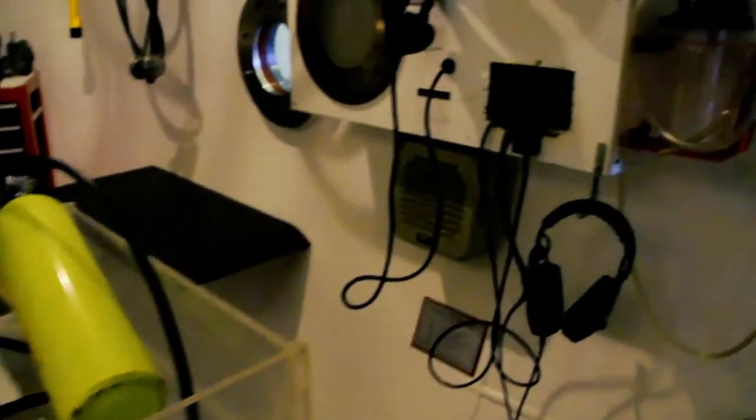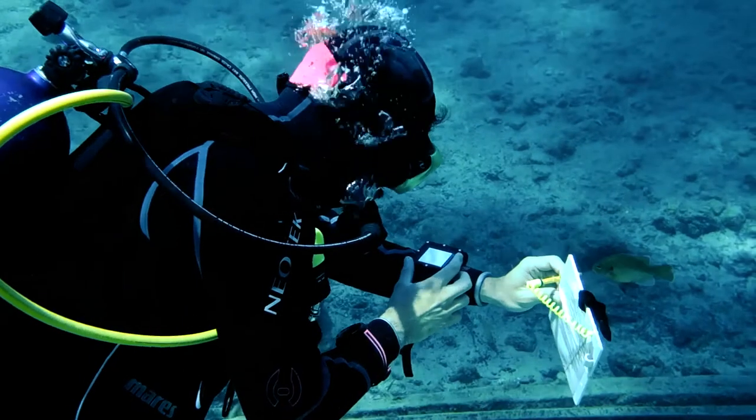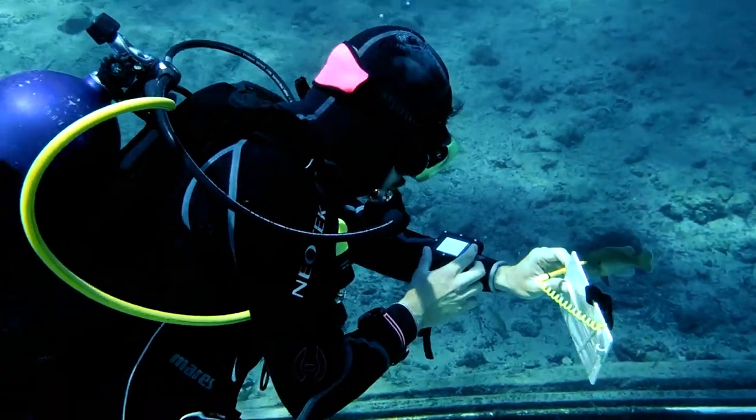We evaluated how easy it was to set up and use, how well we could read the screen in different conditions, and how it presented important information during our dives.